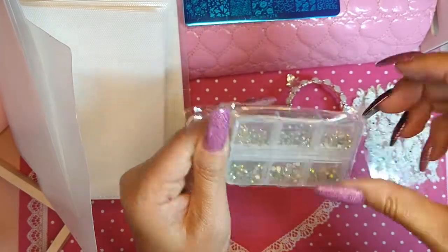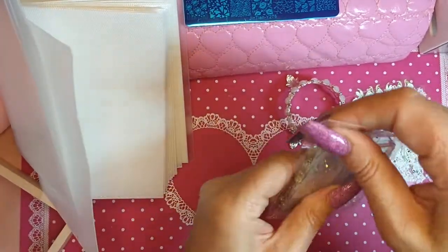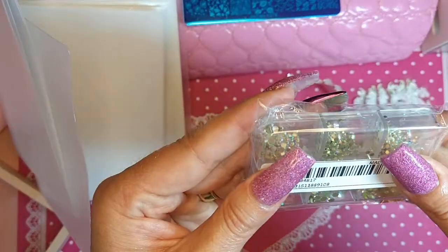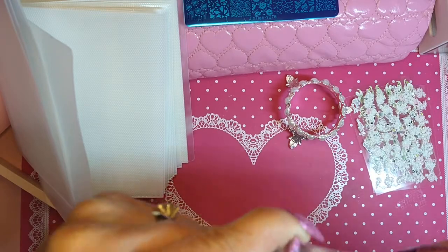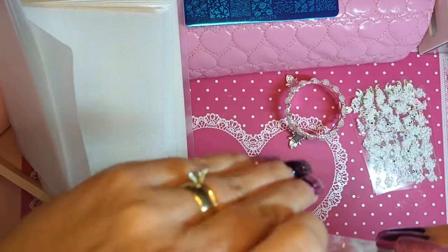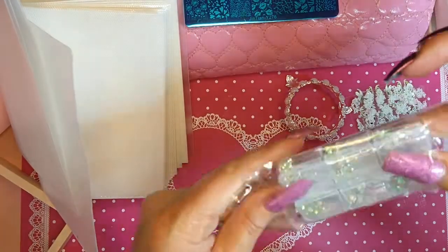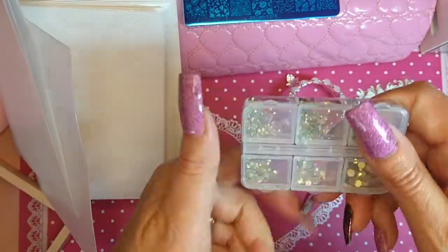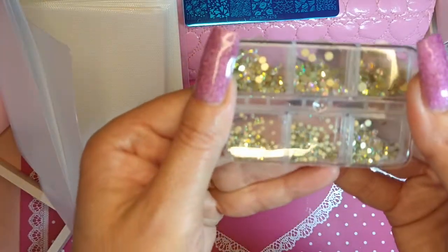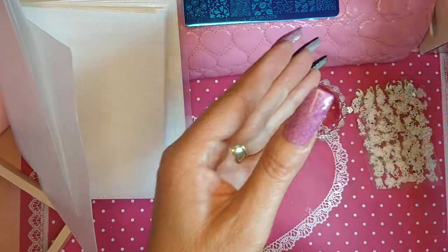Some more rhinestones. Look at those — so pretty! Can never have enough of these.